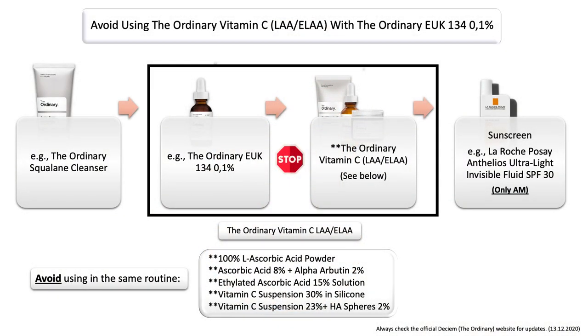And lastly, I also want to talk about the ordinary antioxidant — to be more specific, the EUK134. Please do not use it in the same routine when using a pure or ethylated form of vitamin C. This combination may be too strong for your skin and it can lead to skin irritation. So one way to avoid it is to use them in different routines.